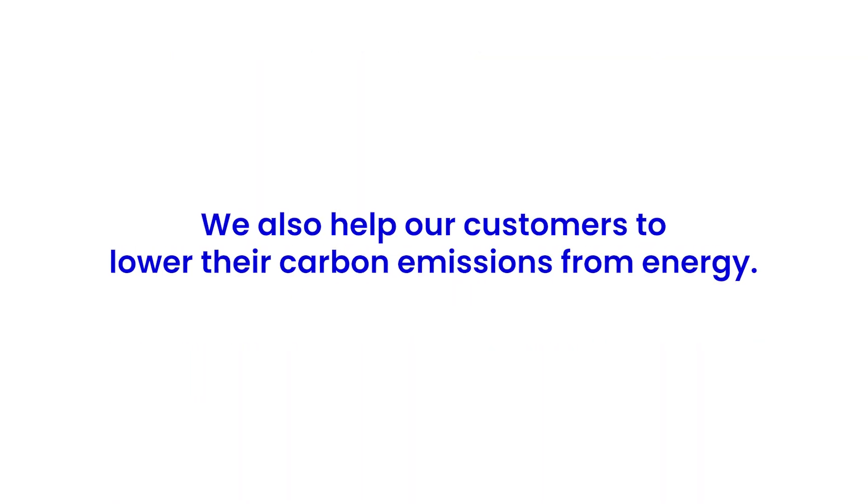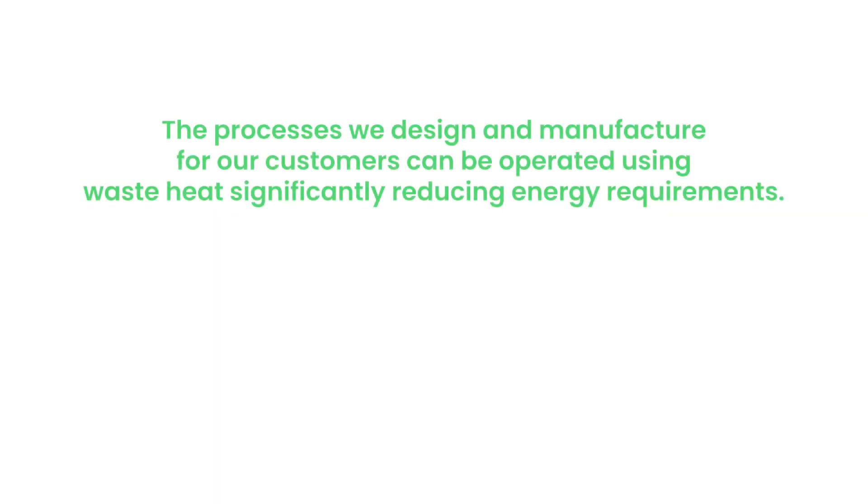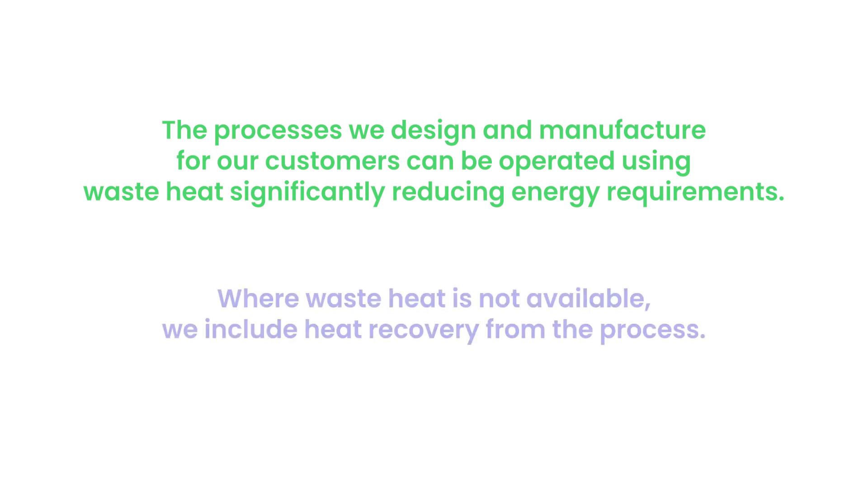We also help our customers to lower their carbon emissions from energy. The processes we design and manufacture for our customers can be operated using waste heat, significantly reducing energy requirements. Where waste heat is not available, we include heat recovery from the process.